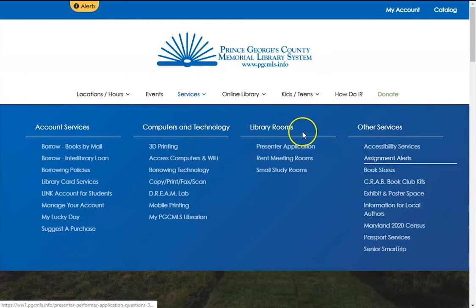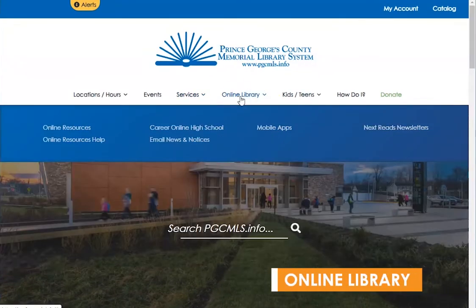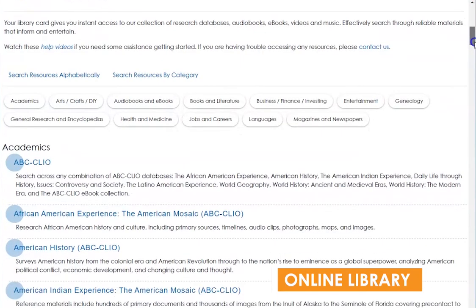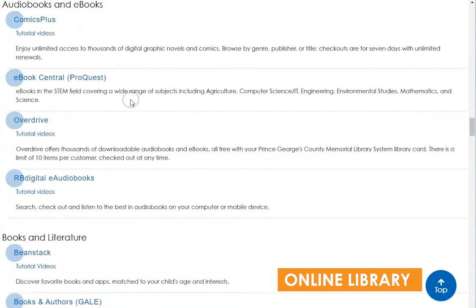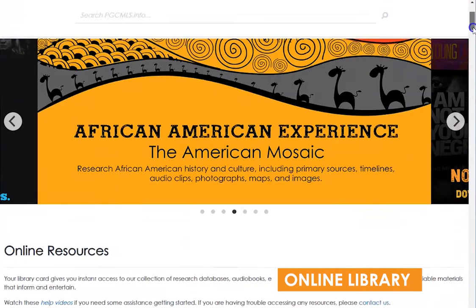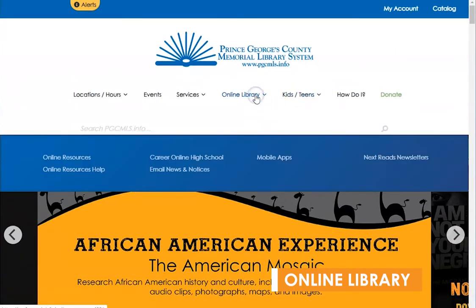Next in the menu is the Online Library. The Online Library expands to include several links, the most helpful for many folks being Online Resources. This is our collection of research databases, audiobooks, ebooks, videos, and music. These resources can be sorted alphabetically or by category, and are all vetted by the library.